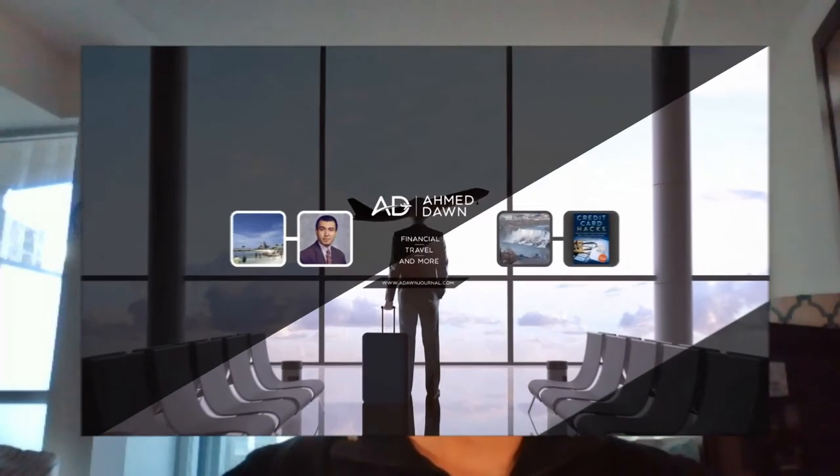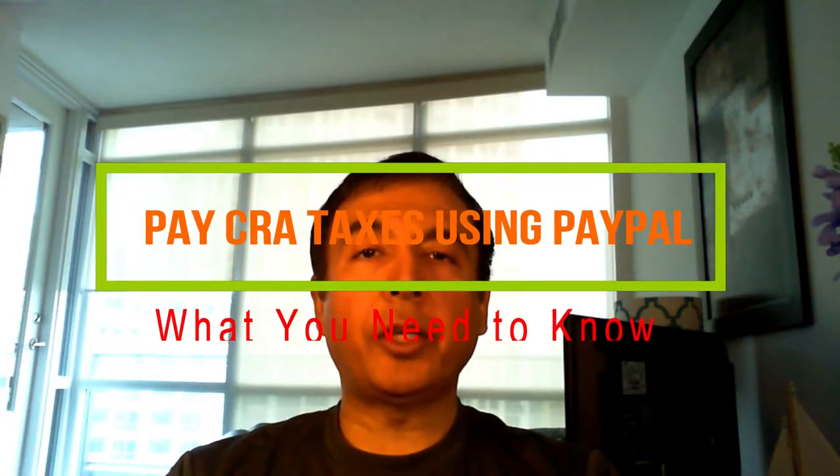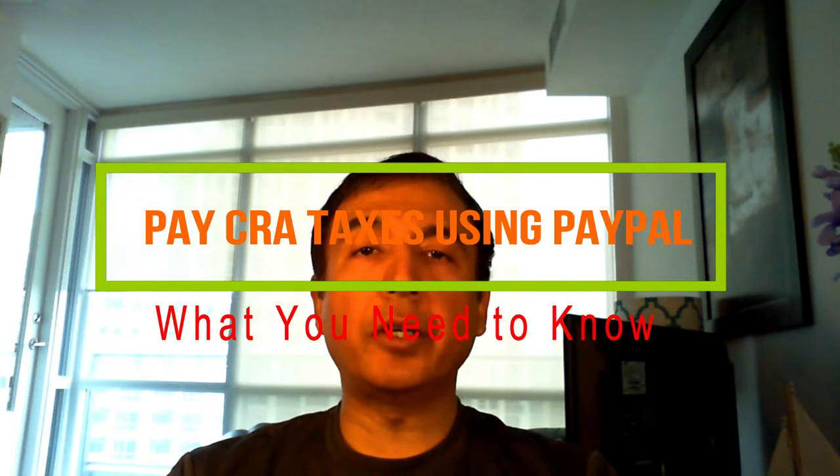Hello everyone, this is financial author Amit Done of amitdone.com. On this channel you'll find financial, travel, and more videos just like the one you are watching right now. If you like what you see, please give it a thumbs up and consider subscribing. Very short post today.